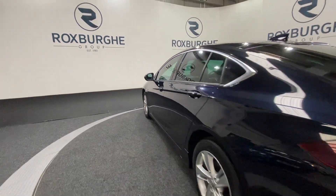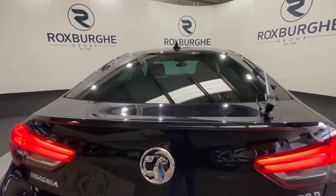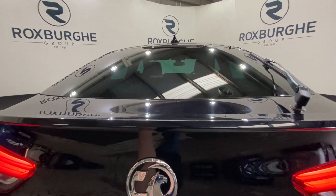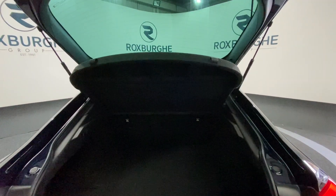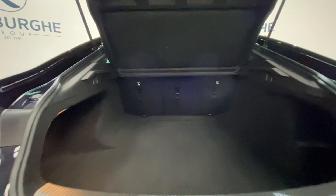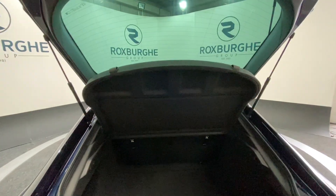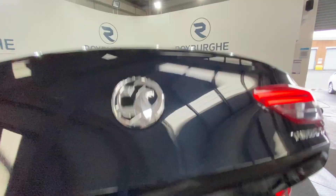Just spinning round to the rear now — if we just pop open the tailgate using the flush mounted boot button, simply pop on the badge there and that opens up for you. Really large boot space in these, as you can see, with plenty of room for anything you may need. There are also split-folding rear seats if you require any additional storage, and just closing down the tailgate we can move into the other side of the car.